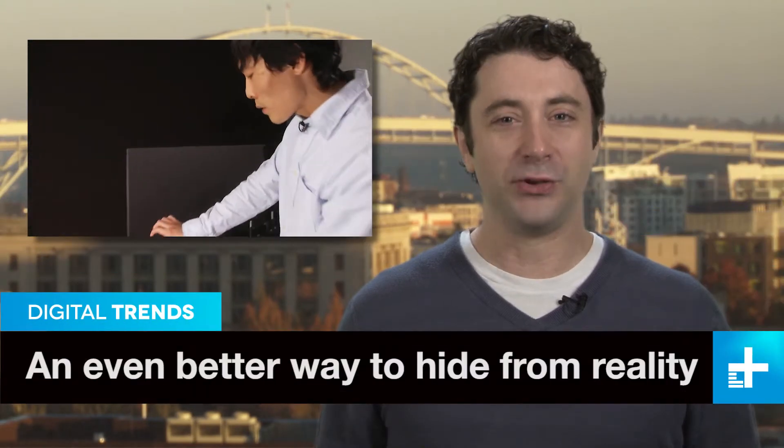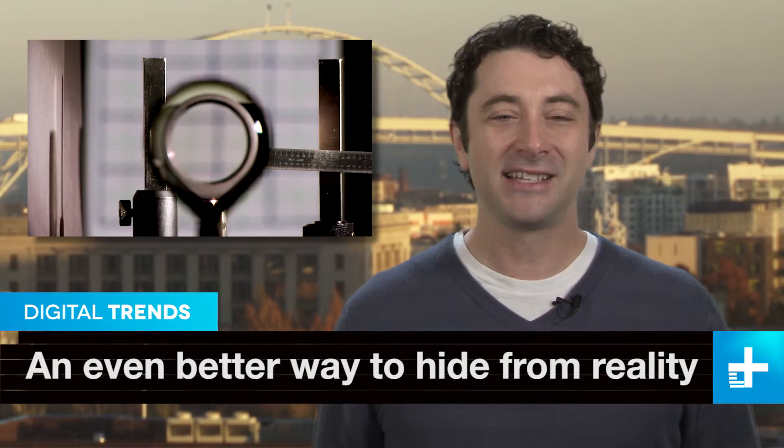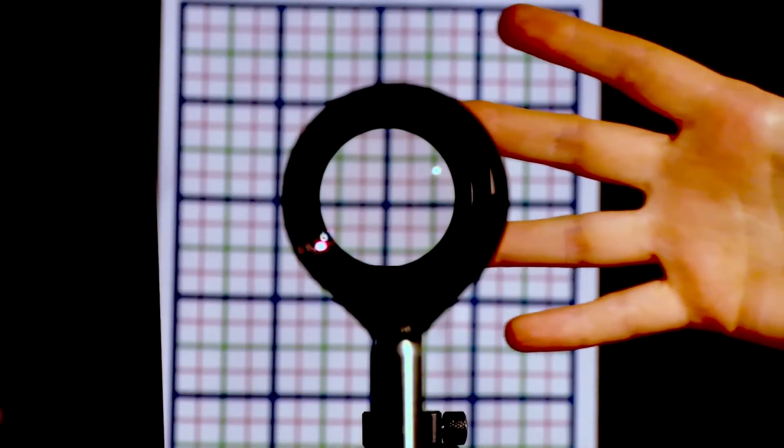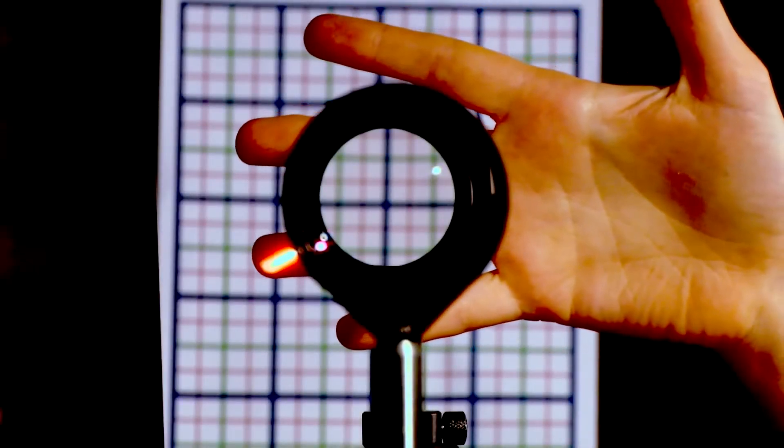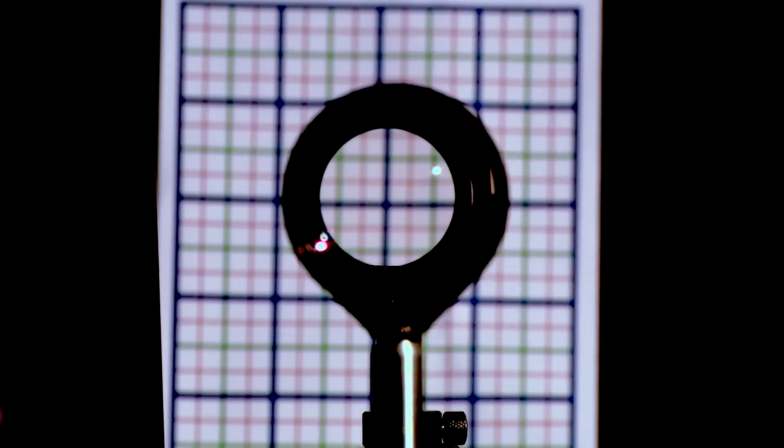If you're a sci-fi fan, then you'll love this. A team of scientists at Rochester University has built a real invisibility cloak, and it's made using materials generally available to the public. Appropriately called the Rochester cloak, it works by using four lenses to bend light around an object, making it disappear from view.